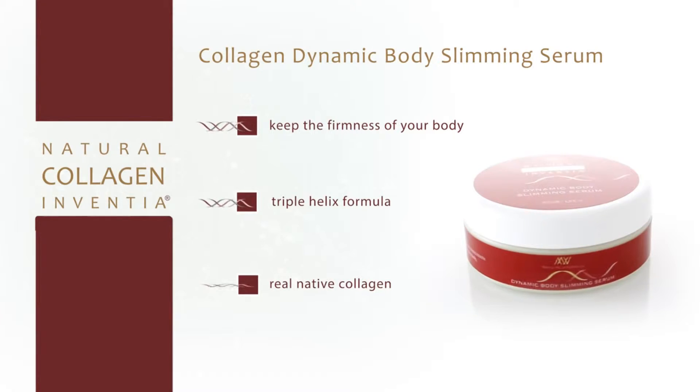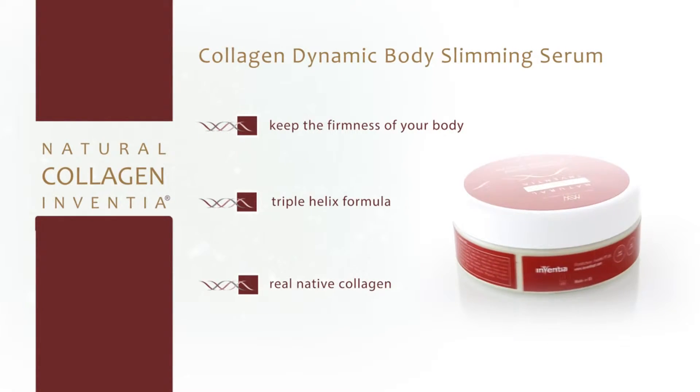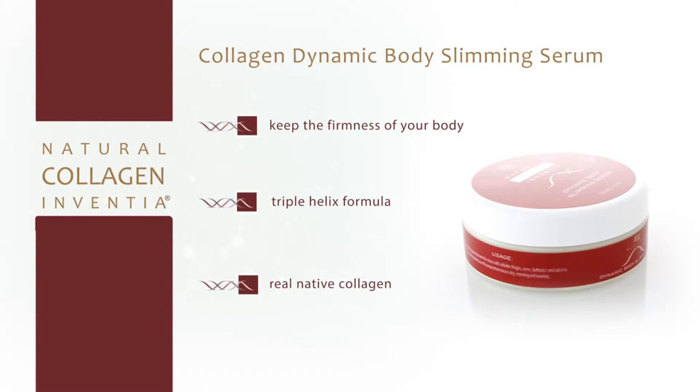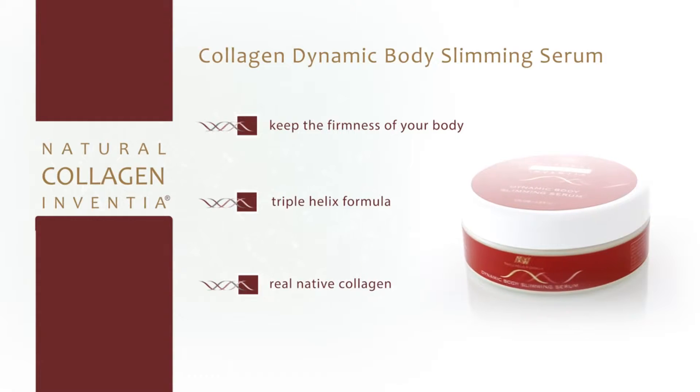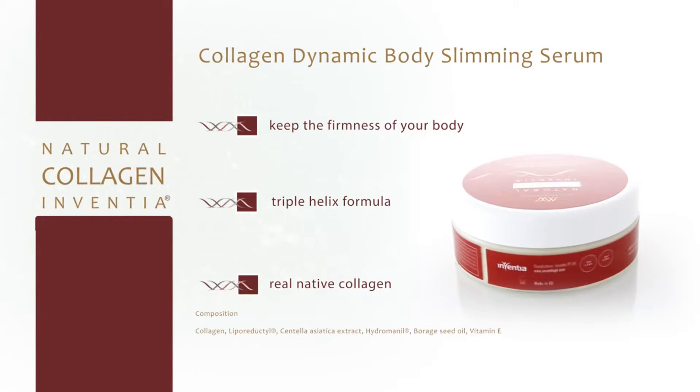The components selected for this formula have multi-dimensional effects. They stimulate lipolysis — fat breakdown in fat cells — to prevent the existing cells from accumulating any more fat and help them actively break it down. They also stimulate microcirculation to improve tissue drainage and remove toxins and water accumulated in the tissues, as well as aiding penetration of the problematic adipose tissue by active substances. They slow down adipogenesis, fat cell formation.